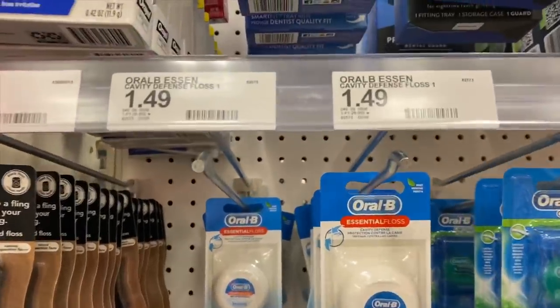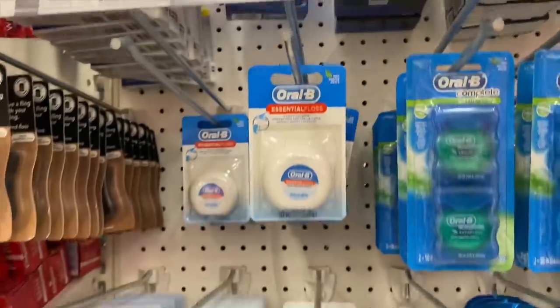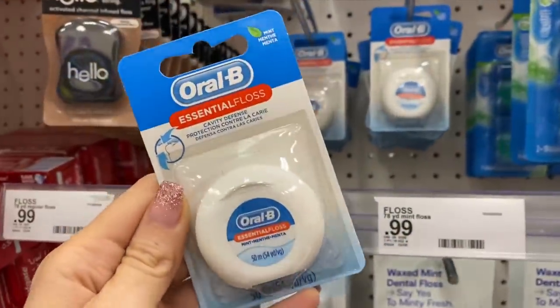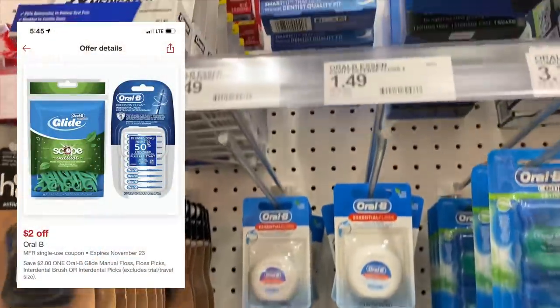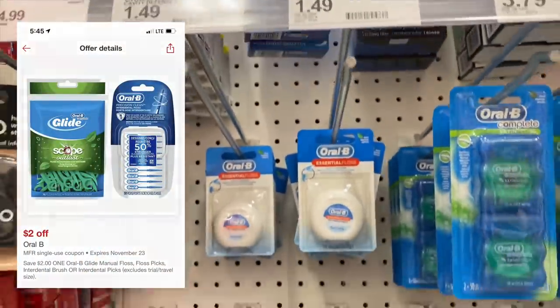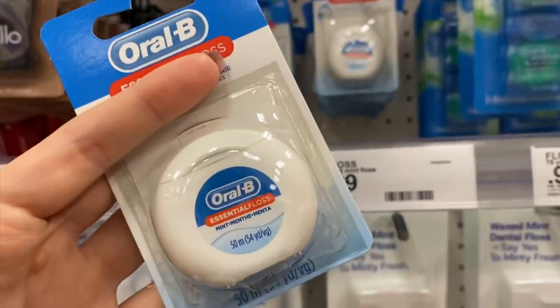Another Target Circle offer, and this time it's going to be free. The Oral-B floss is on sale for $1.49. If you go on Target Circle you will find a $2 off digital coupon. Now Target doesn't offer overage, but this item will still be completely free.